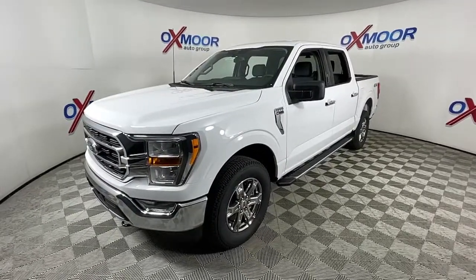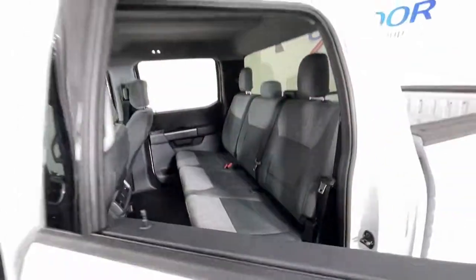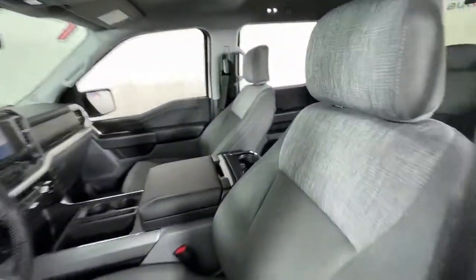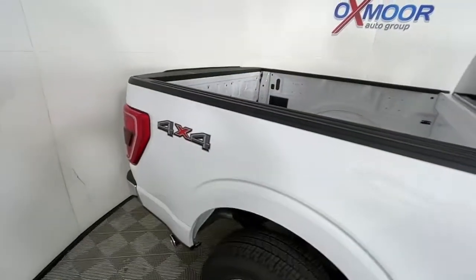The following are some of this vehicle's highlighted options: keyless entry, fog lamps, trailer hitch, electronic stability control, power windows, four-wheel disc brakes, and power steering.